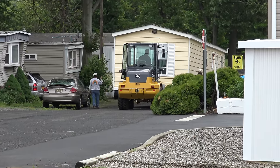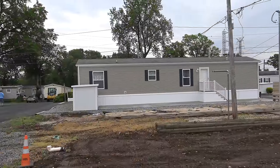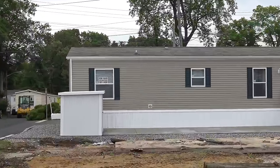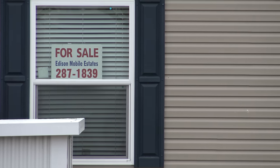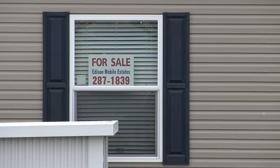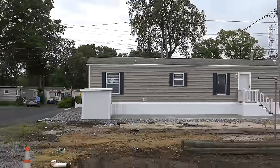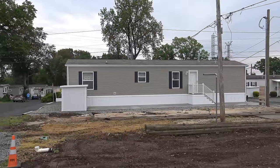So there she goes. There's a brand new Lot B9 Pine Grove Home that's for sale for $85,000. You can call 732-287-1839 to make an appointment to see it, or email maria — M-A-R-I-A — at dolanhomes.com, D-O-L-A-N-H-O-M-E-S.